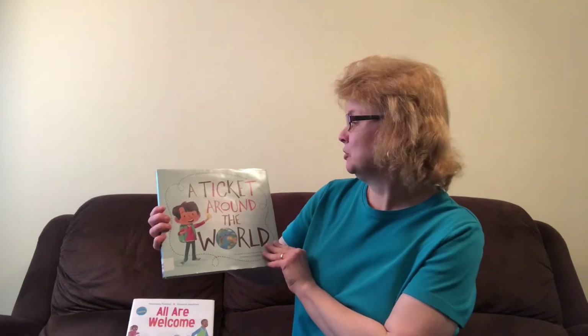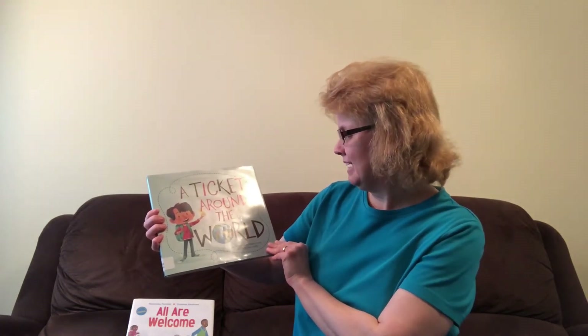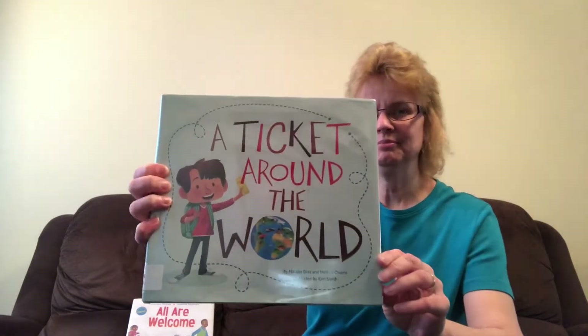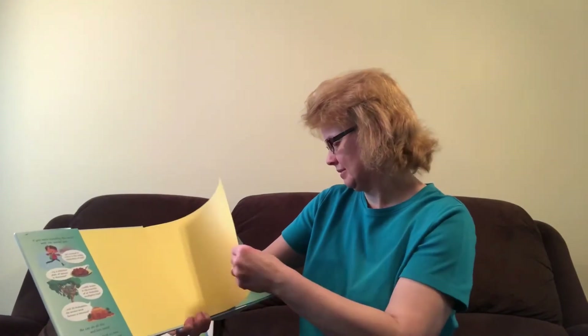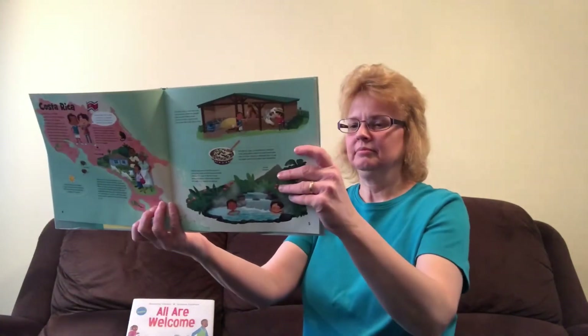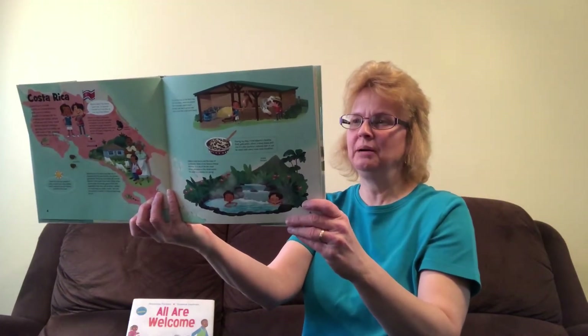The next story I'm going to read is called A Ticket Around the World. It's by Natalie Diaz and Melissa Owens, illustrated by Kim Smith. The publisher is Chirp, Chickadee, and Owl Publishers.